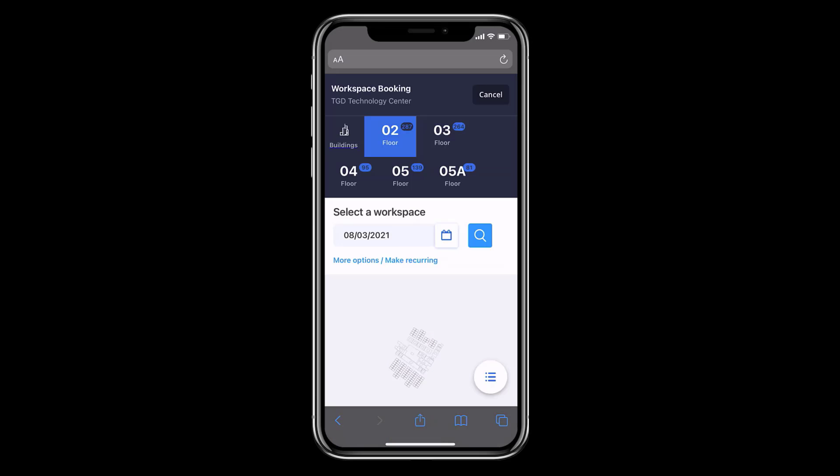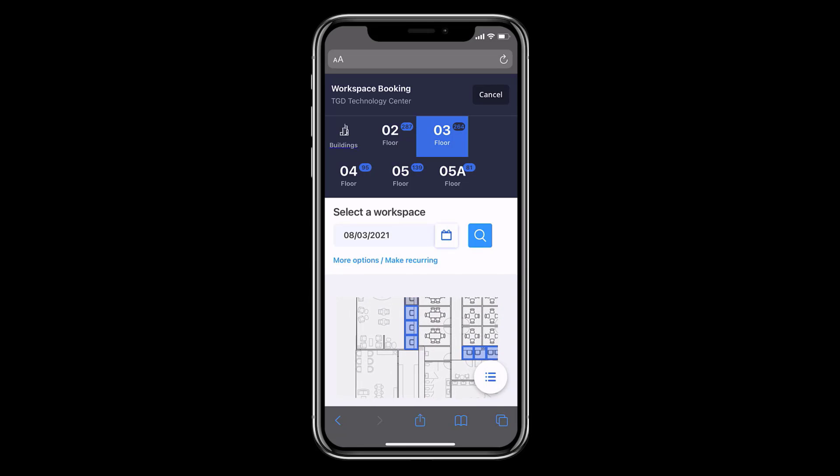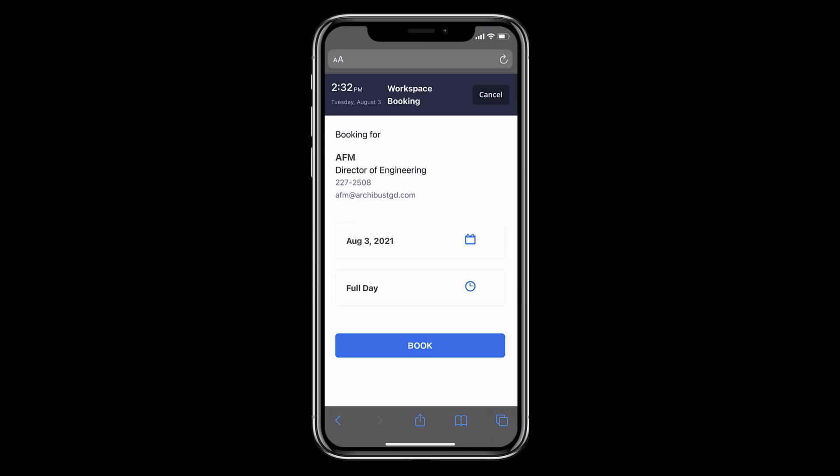The new health check feature within Archibus allows employees to confirm that they are not experiencing any COVID-19 related symptoms before checking into a seat that they have reserved.